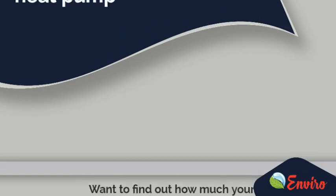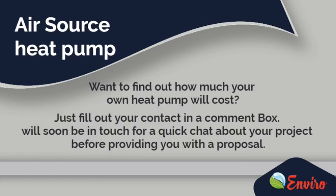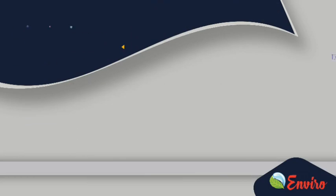Want to find out how much your own heat pump will cost? Just fill out your contact details in the comment box. We'll soon be in touch for a quick chat about your project before providing you with a proposal. For more updates, subscribe to the channel.